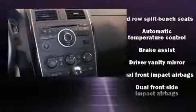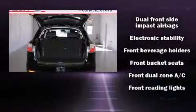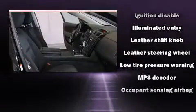This model accommodates seven passengers comfortably and provides features such as one-touch window functionality, variably intermittent wipers, a trip computer, and air conditioning.